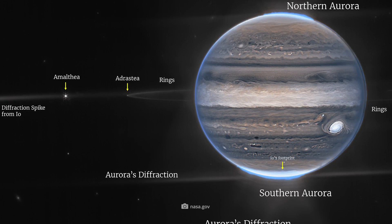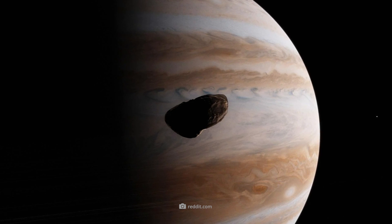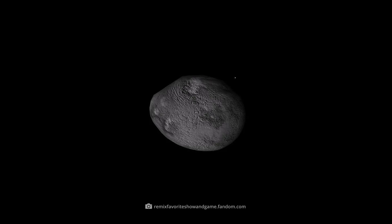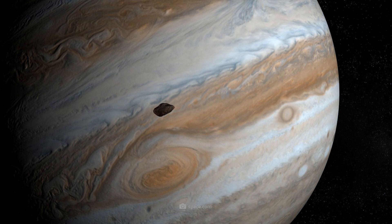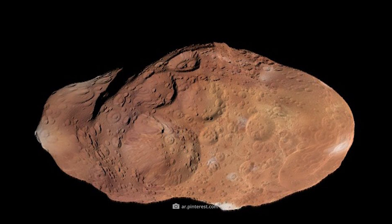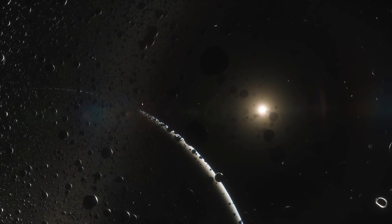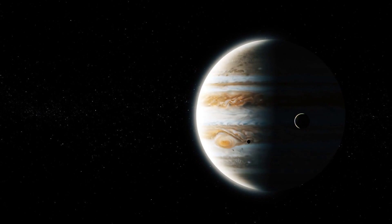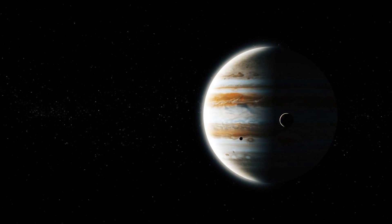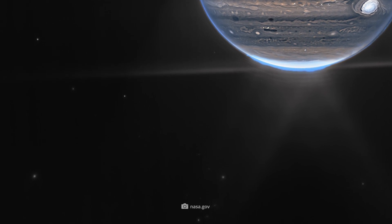How remarkable Webb's image of the rings is becomes even more apparent when we consider that they reflect just 5% of the already faint sunlight. Webb also captured two moons — Adrastea and Amalthea. As the second innermost known moon of Jupiter, Adrastea has an average diameter of just 10.2 miles, while Amalthea appears much larger at 155 by 91 by 80 miles. The wide-angle view of the Jupiter system also became the victim of a galactic photobomb — the blurry spots at the bottom of the image, which are probably background galaxies.